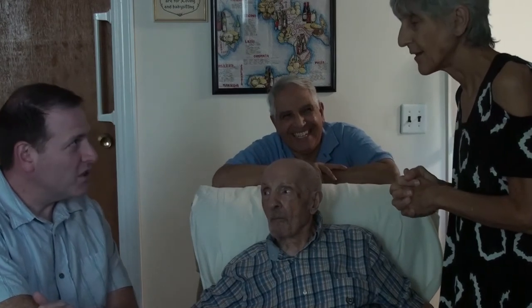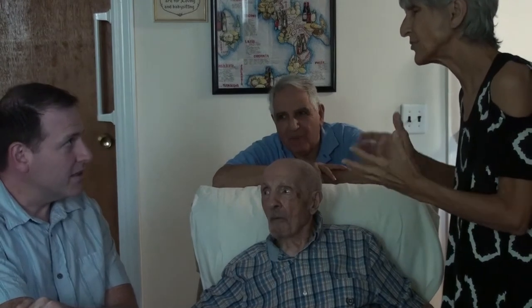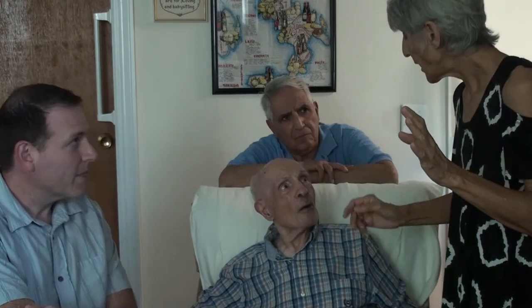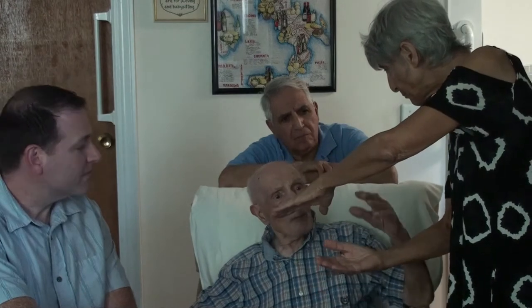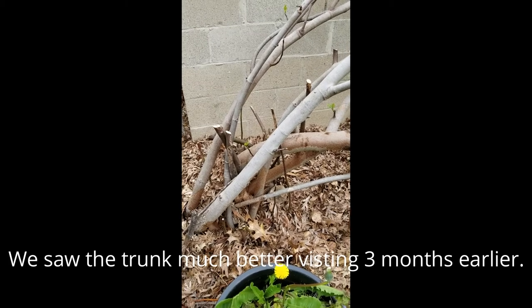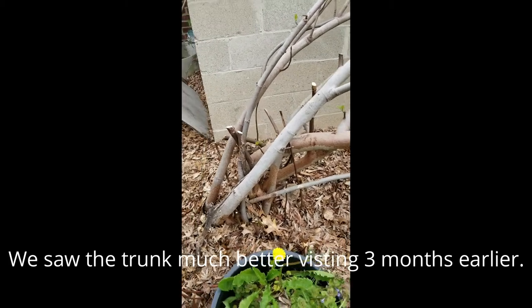So the figs are ready before July 15th — they kind of start to show up in July. Even when he comes back in August, there may still be some there. The interesting process is that before winter comes in the fall, you have to cover the trees and also bend them over. You put leaves on top to protect them from the cold.